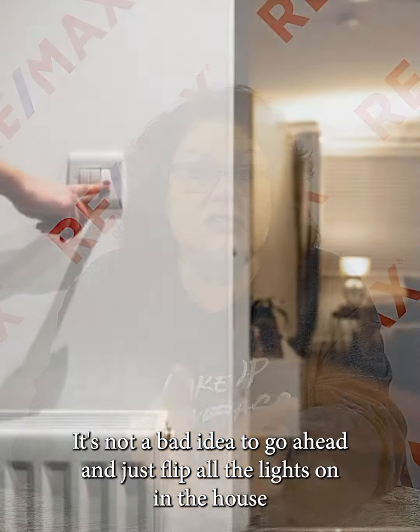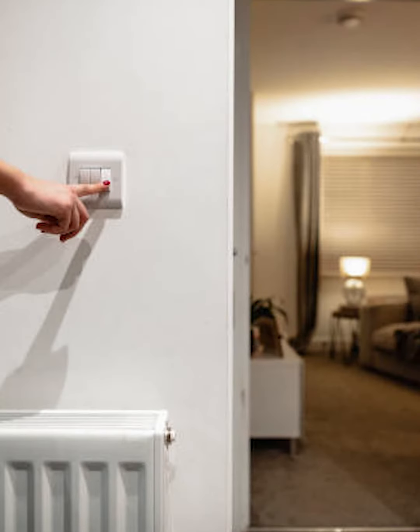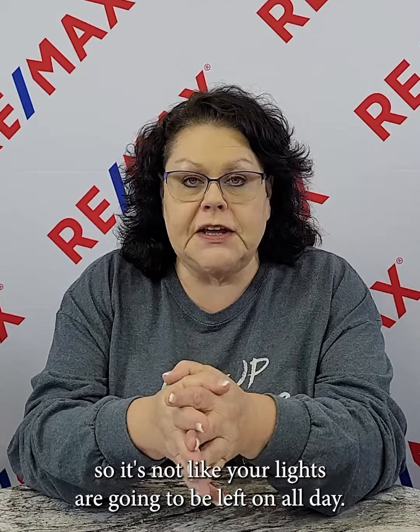If your first showing is at 9 o'clock, it's not a bad idea to go ahead and flip all the lights on in the house before you leave, so that's already done for the agent coming in. Typically in my showing instructions I tell agents: even if the lights are on, turn all the lights off and make sure you lock the doors. So it's not like your lights are going to be left on all day, but it saves the agent time, especially if the buyer is already with them when they arrive.